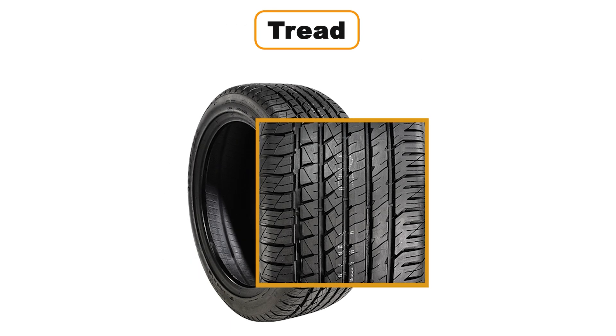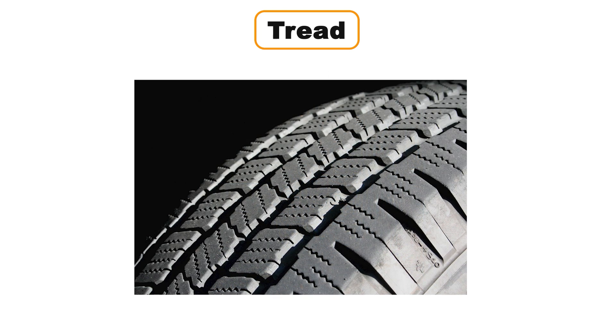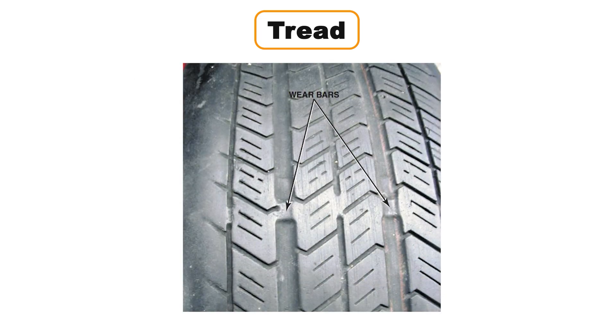Tread is the part of the tire that touches the ground, and it plays a huge role in traction and durability. The rubber in the tread is specially designed for this purpose, and it's actually different from the rubber used in the rest of the tire. Every tire has wear indicators, also known as wear bars, which are built into the tread to let you know when it's time to replace your tires.